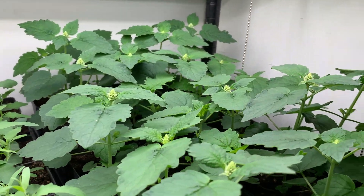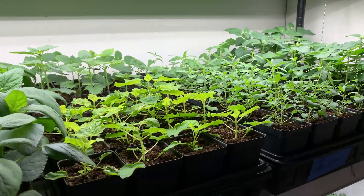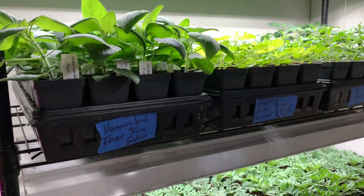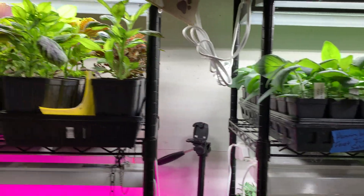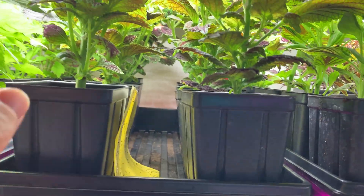This is agastache giant hyssop and I have plans for this one — it's budding up already, can you see that? The foliage smells like black licorice — it's an anise. Some is a little bit stronger than others but I think it's kind of cool. I don't like black licorice but the scent of the leaves is very herbal smelling.